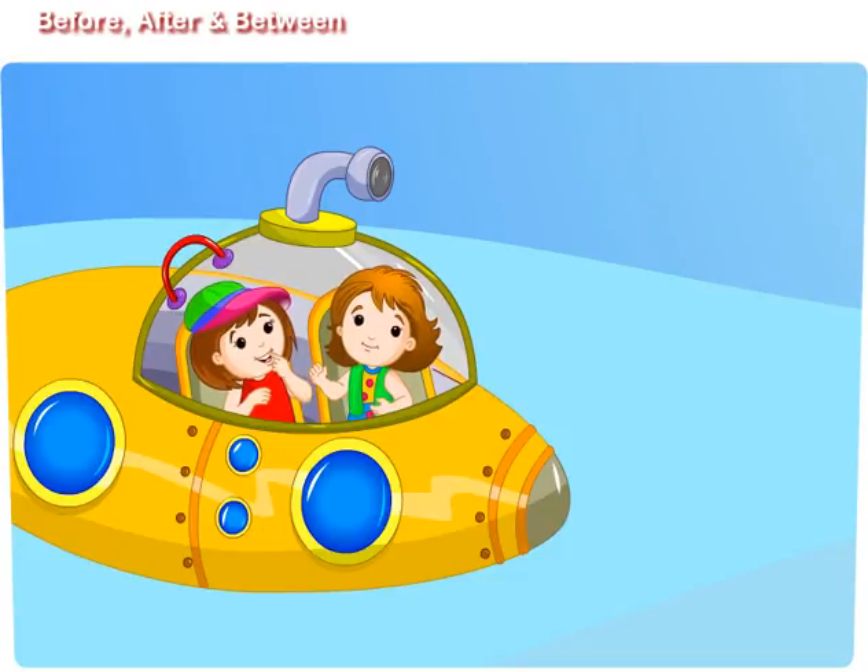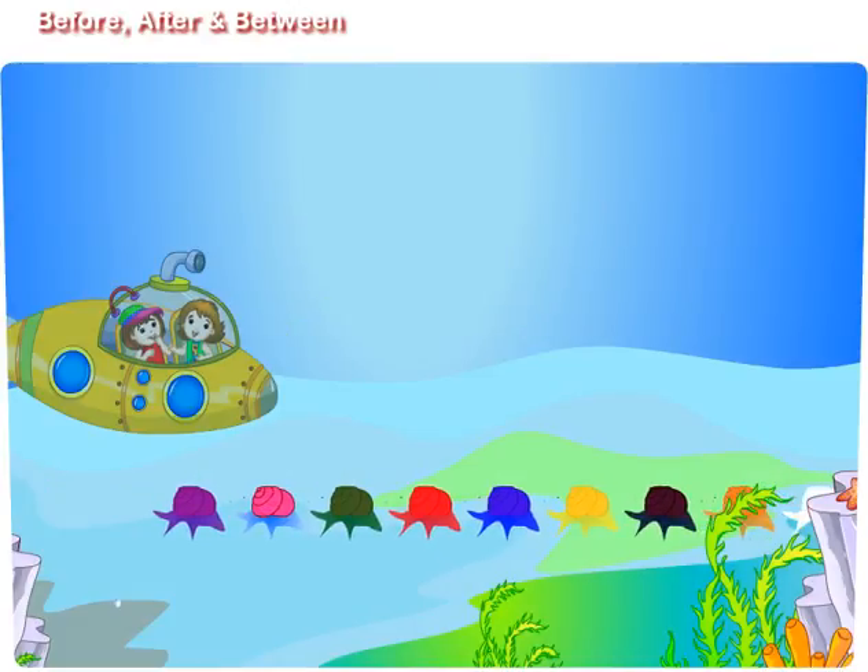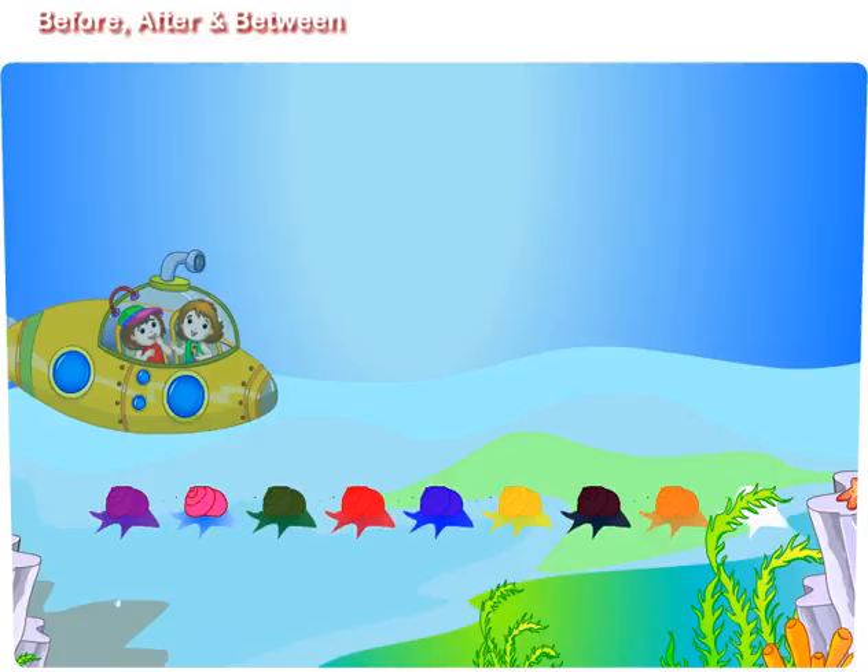Before. After. Between. Didi, look some snails are moving in a row. They are different in shapes and colors.